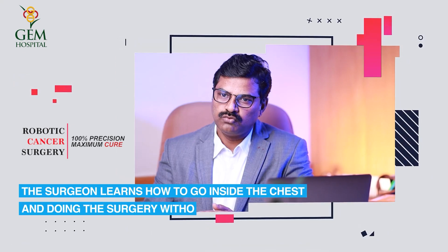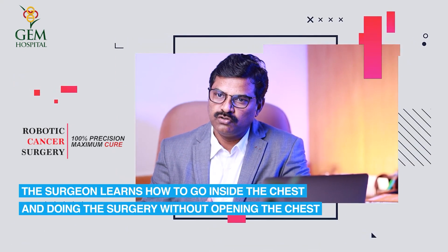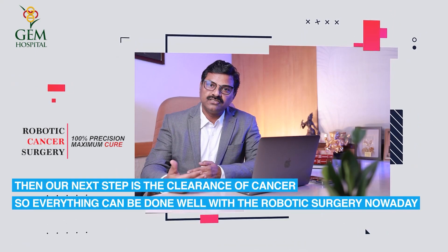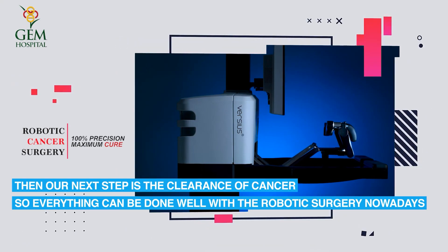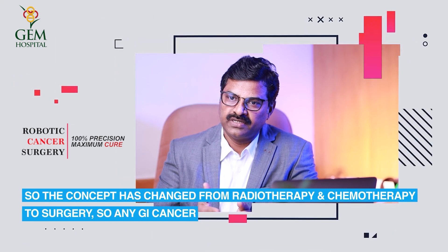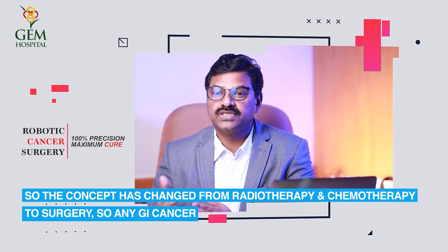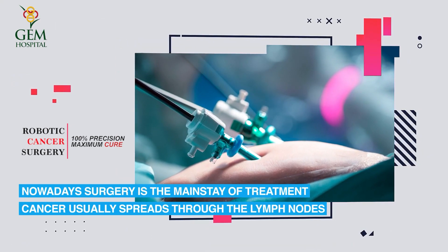Surgeons have learned how to go inside the chest and perform surgery without opening it, with the next step being cancer clearance. Everything can now be done effectively with robotic surgery, and the treatment concept has shifted from radiotherapy and chemotherapy to surgery. For any GI cancer nowadays, surgery is the mainstay of treatment.